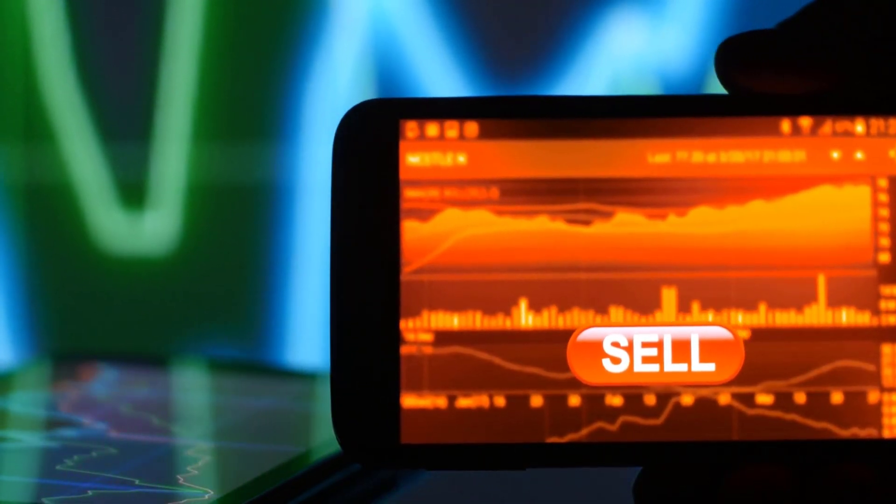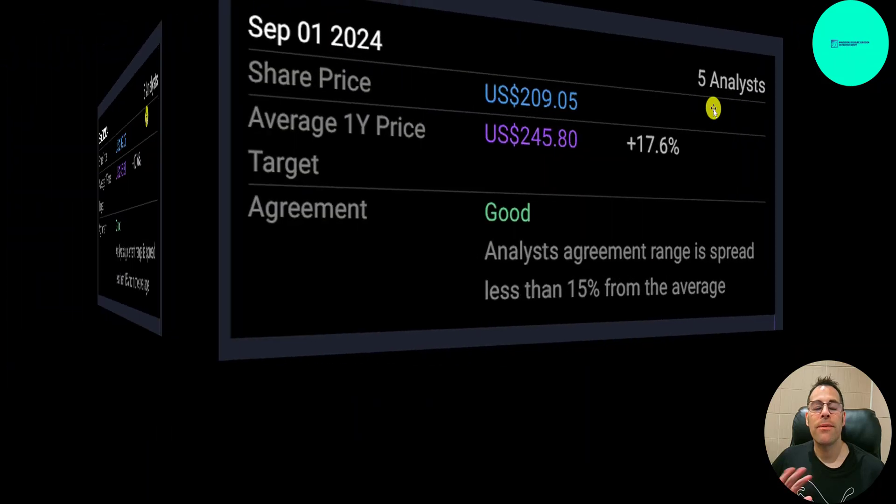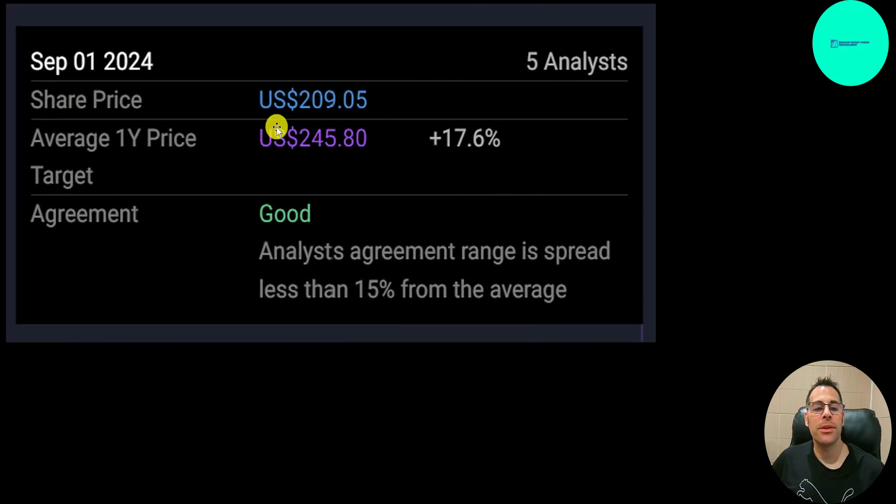Do you think it's a buy or a sell? Let me know in the comments. Simply Wall Street is really bearish on this one — they have it at 62 and say it's 239% overvalued. On the other hand, five analysts priced this stock at 246 and say it's undervalued.